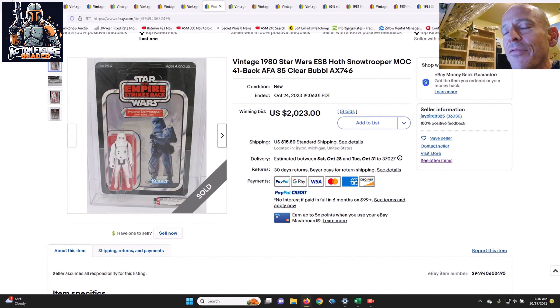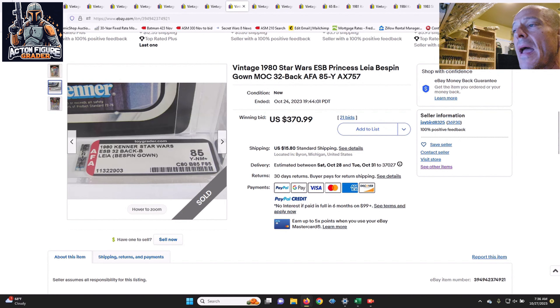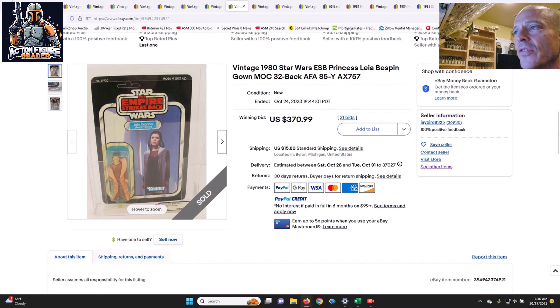To me this one seemed really high, but you have to remember there are folks out there that collect the highest of the high grades. When they see an AFA 85 for a debut card that doesn't come up regularly, all it takes is two bidders going against each other to drive up the price. Also from this lot was an ESB 32-back B Leia Bespin — yellowed blister, AFA 80/85/85 — which kept the price down.